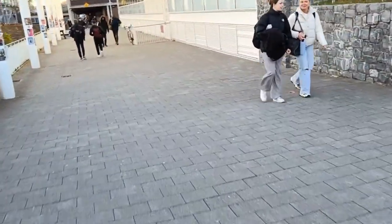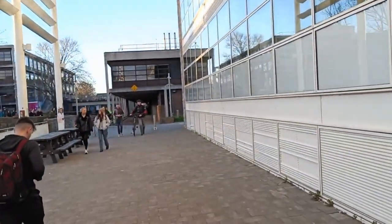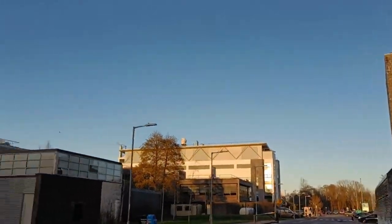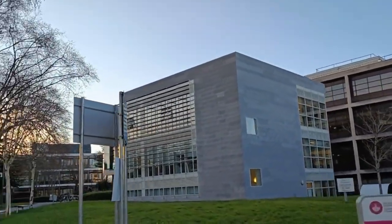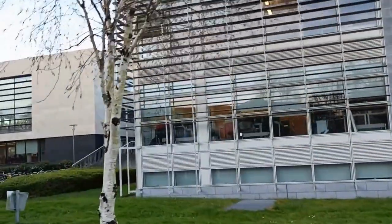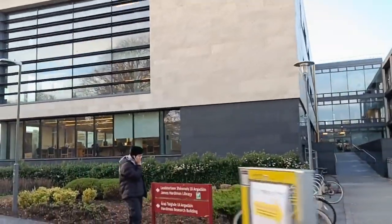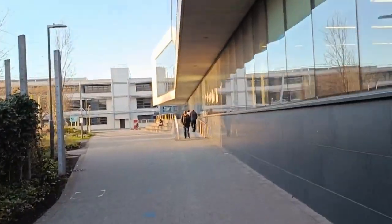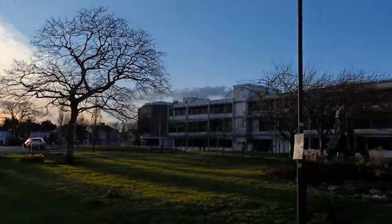I'm taking you guys from inside, and this road will take you towards the north campus. That's the library building, and on the other corner we have our student cafeteria — it's huge. I'll go in and show you guys if I can. It's nice weather to record a video — we hardly get to see this kind of weather in Ireland. It's like a blessing.